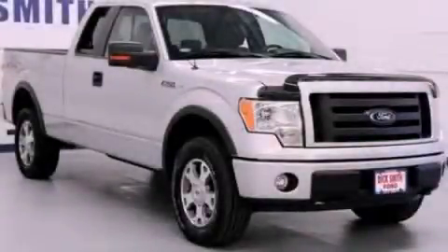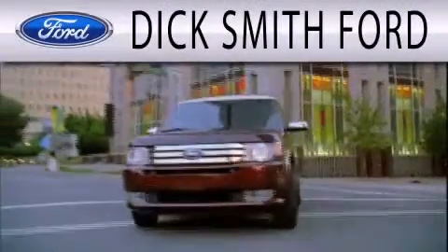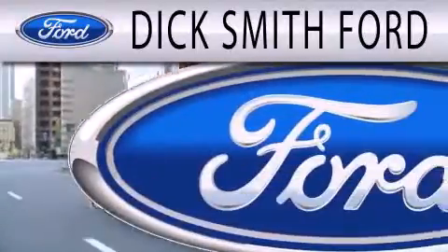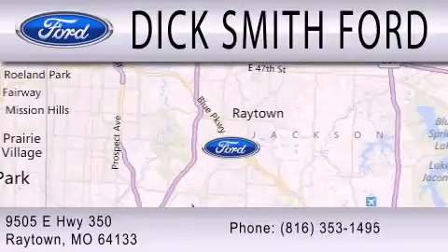Call or visit us right now and arrange your test drive today. Dick Smith Ford is dedicated to doing everything possible to ensure that the experience you have selecting your next vehicle is as pleasant as possible. We are located at 9505 East Highway 350 in Raytown.